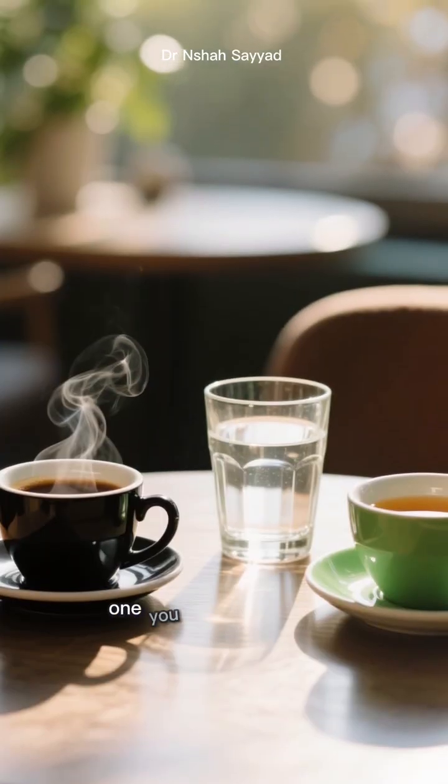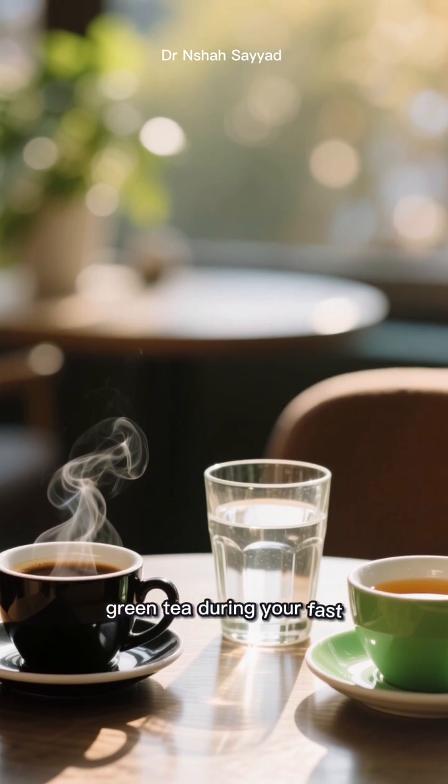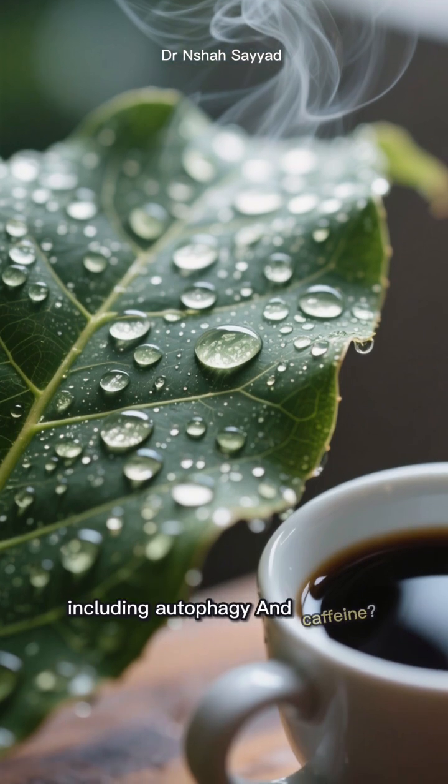Number four is a simple one you can do right now: drink more water and maybe some black coffee or green tea during your fast. Staying hydrated is crucial for all cellular functions, including autophagy.